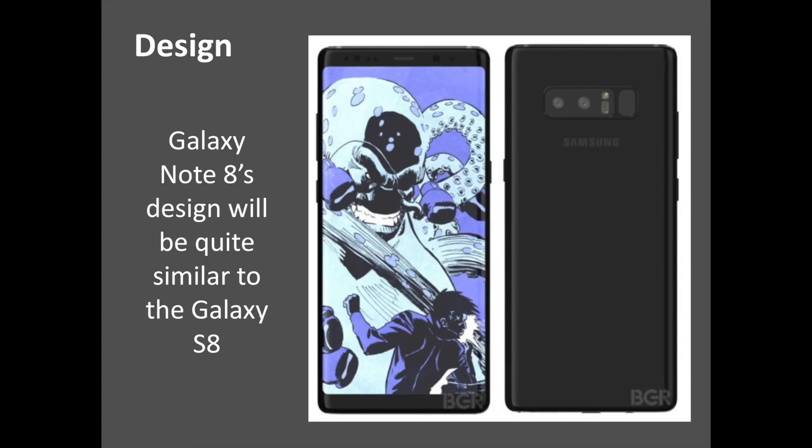All of the reports and leaks we've seen so far suggest that the Galaxy Note 8's design will be quite similar to the Galaxy S8. It's going to have a beautiful metal and glass construction that will feel really good in the hands. The edges are likely to be curved so that it's easier to hold the device. As is the case with recent Samsung flagships, the Galaxy Note 8 is going to be dust and water resistant. There's a very good chance that the device will have a dedicated Bixby button placed alongside the volume keys on the left side, with a power button on the right side and a fingerprint sensor at the back.